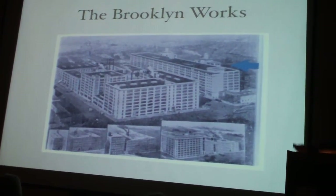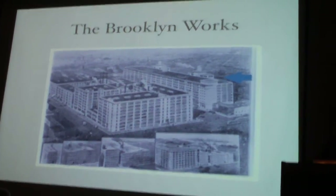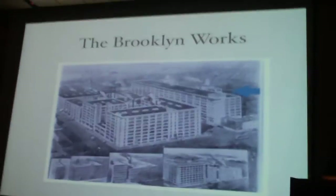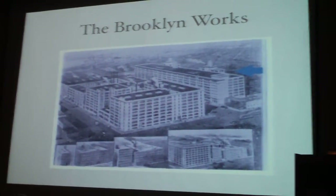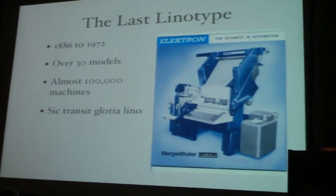On the left-hand side were the buildings that made the Linotype machines. They eventually moved out to Plainview, New York. So Matthew got there in '65, and within seven years, they manufactured the last Linotype in America. By the way, it was not his fault. That was the machine — the Electron was the device.